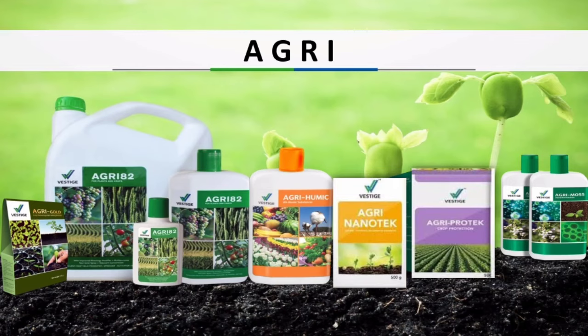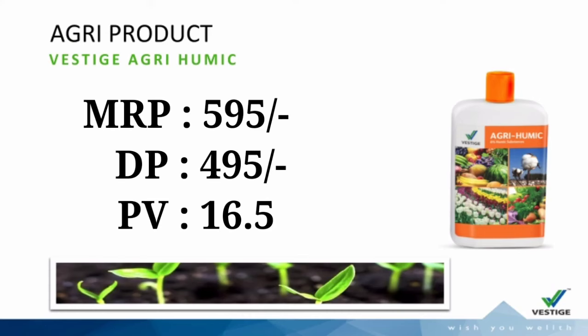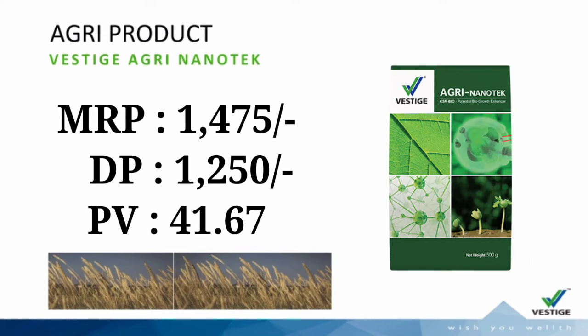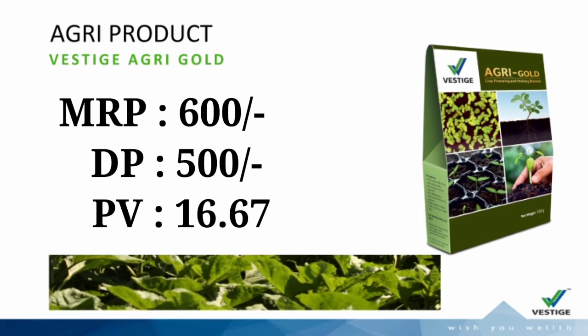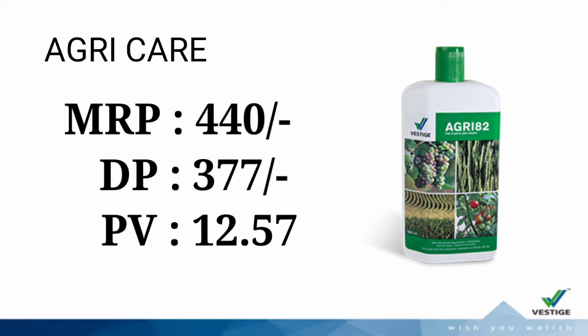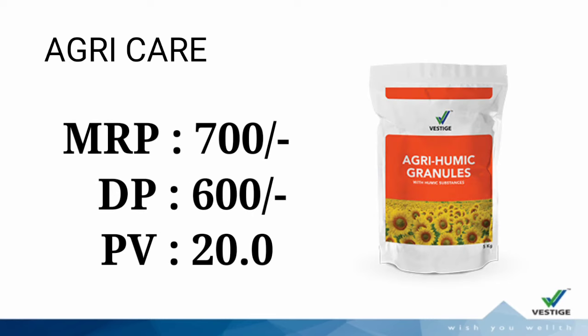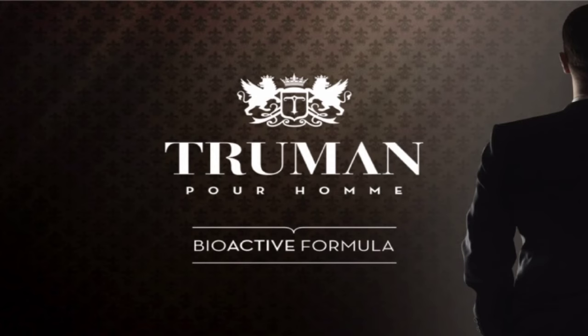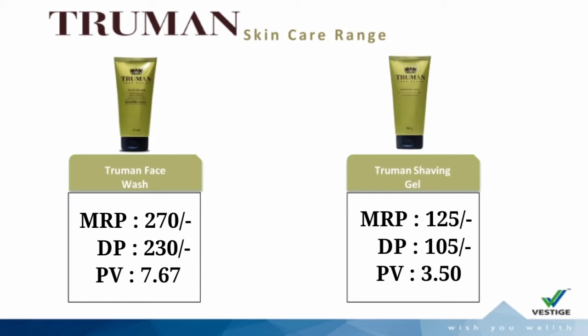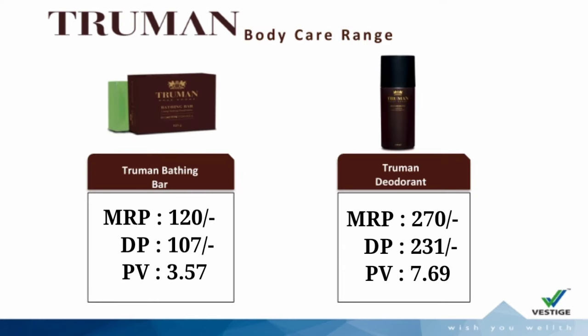Vestige Agri Care products: Vestige Agri Humic, Vestige Agri Moss, Vestige Agri Nanotec, Agri Gold, Agri Protec, Vestige Agri 82, and Agri Humic Granules. Men's Grooming — Truman category products: Truman Face Wash, Truman Shaving Gel, Truman Bathing Bar, and Truman Deodorant.